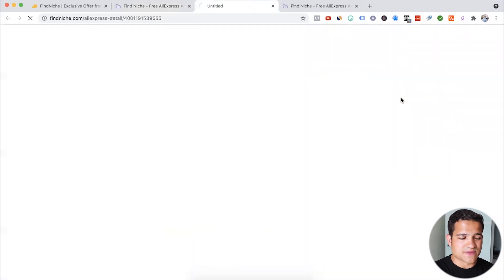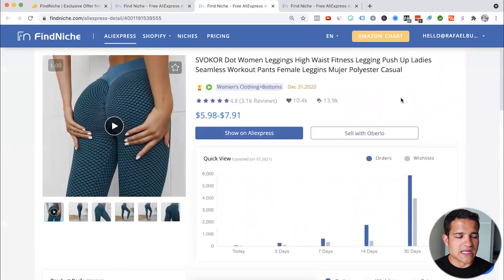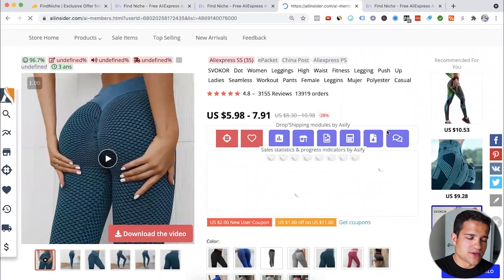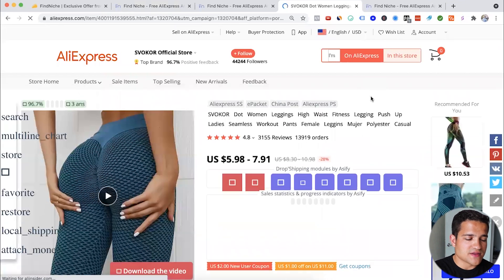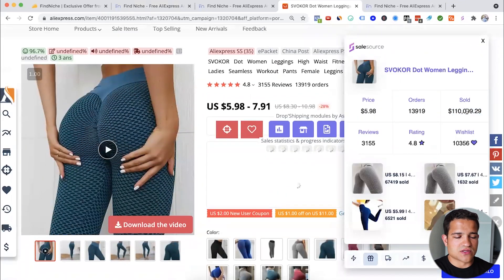This women's leggings product — I think it's very underestimated. A lot of people think leggings don't sell that well anymore, that they're more for Instagram, but people are absolutely crushing it with leggings. As you can see, 13.9 thousand orders. You can click 'show on AliExpress' and check it out. Then use another tool like SaleSource to check if the orders are real and how much money the product has made.